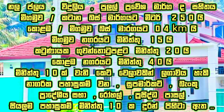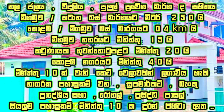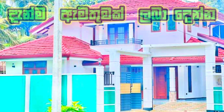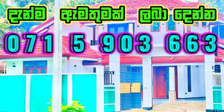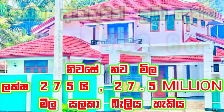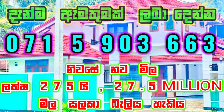Nearby facilities include supermarkets, banks, pradis sabah, and Rooval. All amenities are within a few minutes. This is a beautiful residence. The price is 27.5 million rupees.